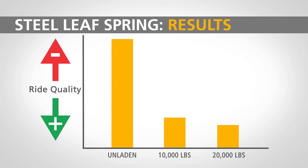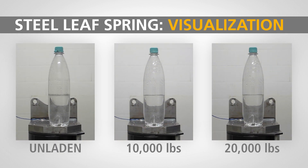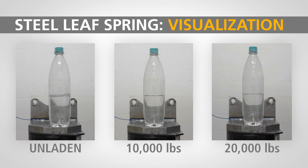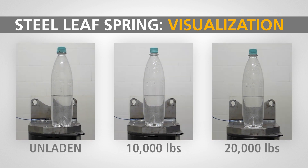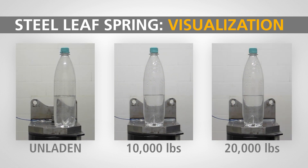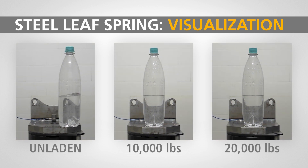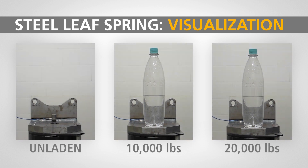As we can see, the ride quality of the steel leaf spring improves as the cargo load is increased. In order to better visualize these results, we replicated them in a test lab environment using a vibration table. Water bottles were used to simulate cargo inside the trailer, and the actual test data was loaded into the vibration table to simulate the route traveled by the test trailer. Here, you can see the effects of the energy transfer from the steel leaf suspension for all three load conditions.